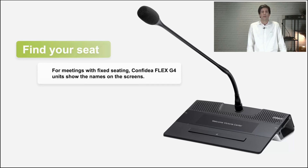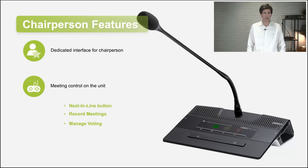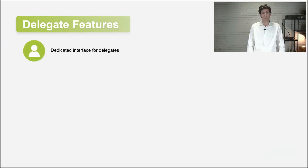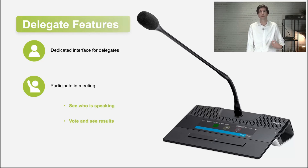For meetings where seating is fixed, you can easily show the name of the person who should sit there, so attendees can find their seats. Even for dual delegates, it is possible to show that. If it's free seating, we clearly indicate that they need to use their badge to log in on the unit. The chairperson has functionality to control the meeting — like a next-in-line button when there is a request list, the possibility to record the meeting, to manage voting sessions, and more. The delegate view clearly indicates who is speaking, shows the speech timer when you're speaking, and shows voting buttons as well as voting results afterwards.